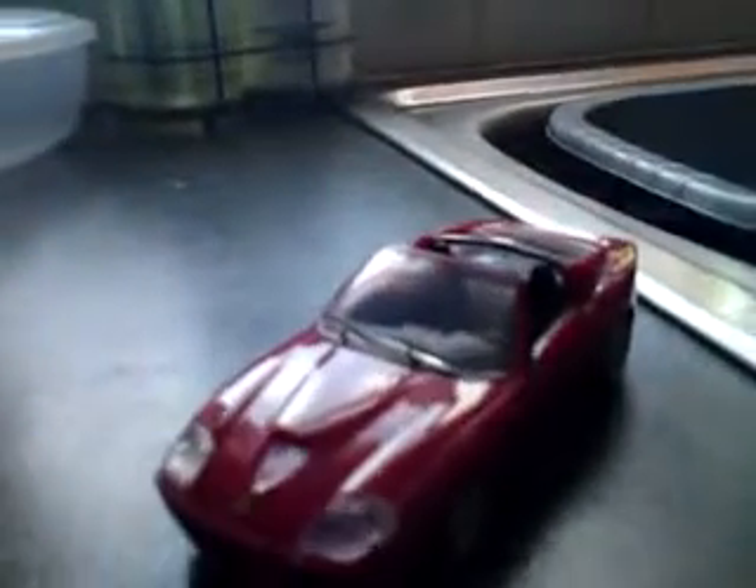That is the Ferrari Formula 1 car. We're going to see it race against that Ferrari convertible. Which one will win? We'll find out soon.